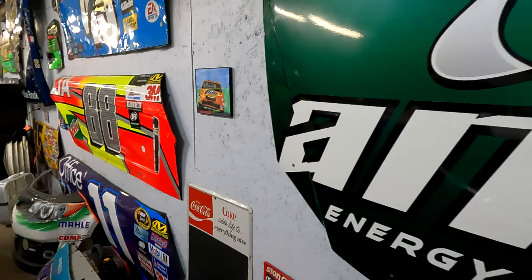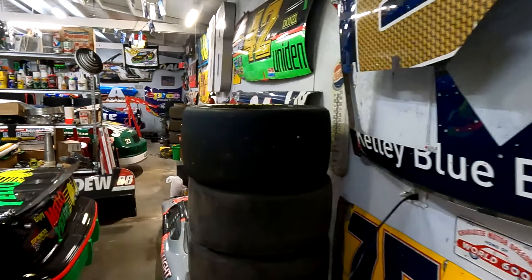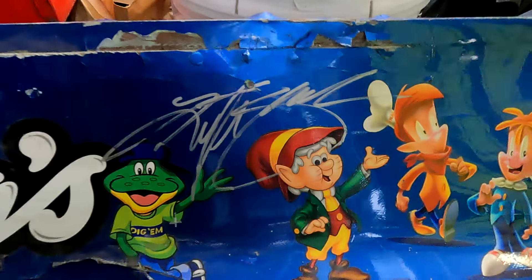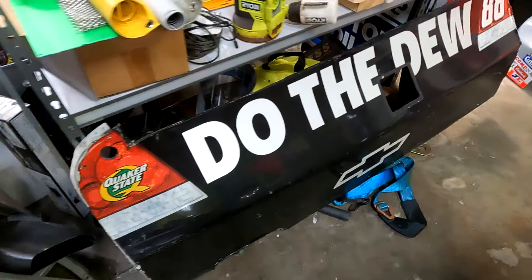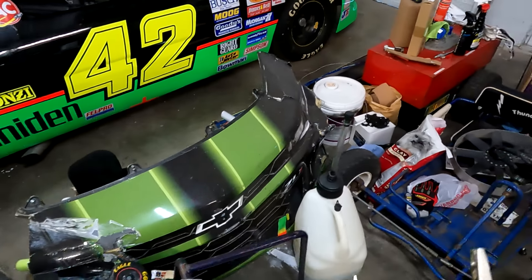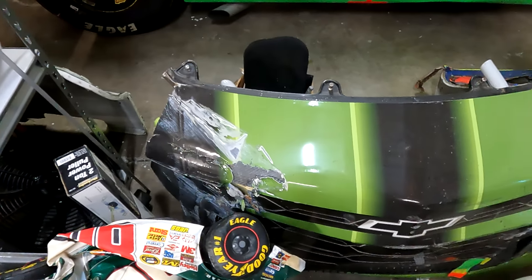If you see anything you like, let me know. I'm going to take you over to the house and show you a couple pieces inside. A couple more pieces in the shop here — that one's autographed. I've got a Dale Jr. rear. And this is the Chase Elliott nose from the Daytona Clash — got wrecked pretty hard.